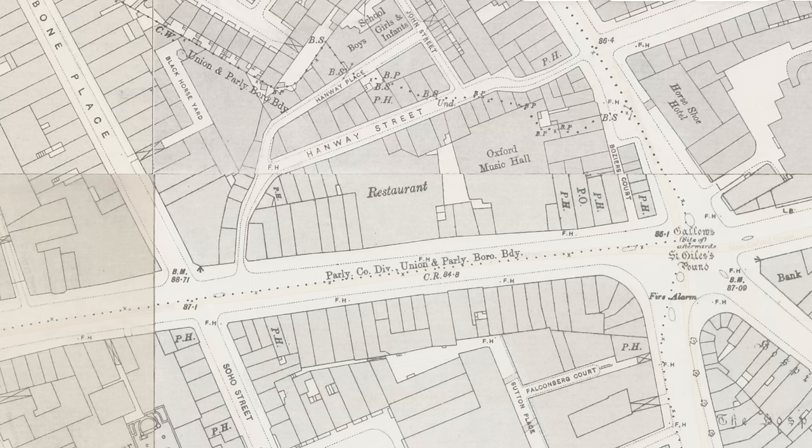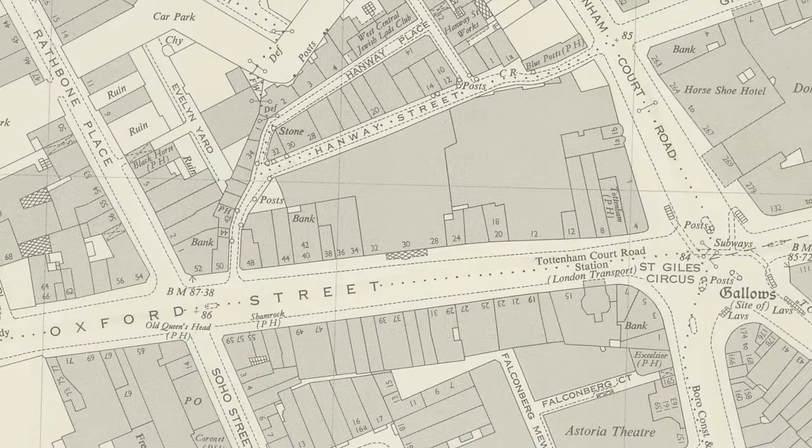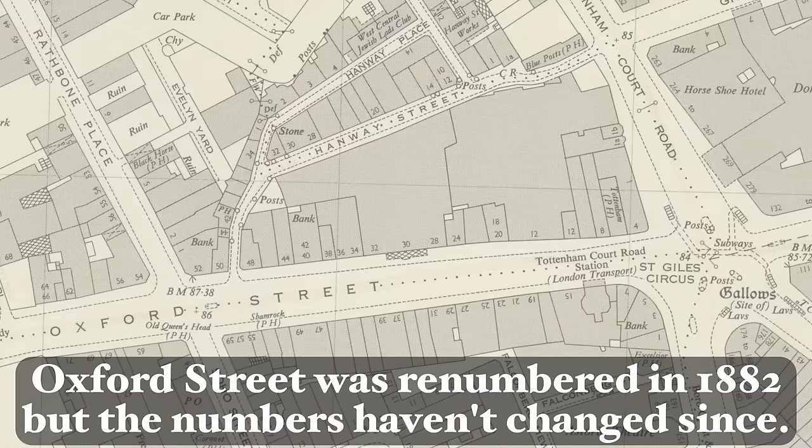That of course led to the question: how many pubs were there in its heyday and what happened to them all? Thankfully we have a wonderful Ordnance Survey map from the middle of the 1890s that marks all of the locations of public houses with a PH, and we can cross-reference that with a later map between the 1940s and the 1960s to figure out the street numbering.